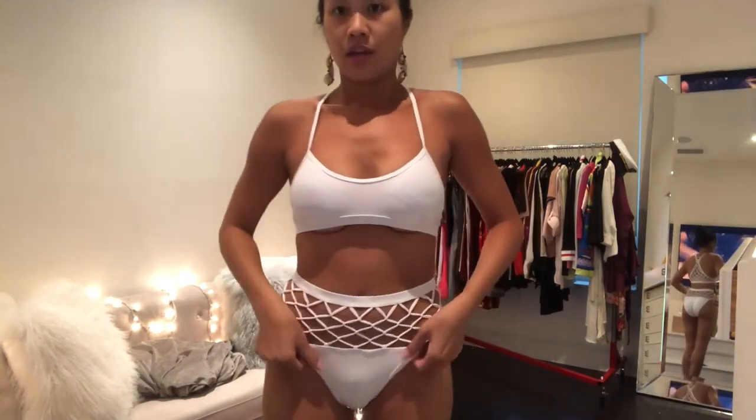I really love this company because the material is really good quality and the padded tops give great support and cleavage. This is just a really good quality bikini — I don't have anything that looks like this. I love love love the bottoms. I think this is my favorite high-waisted bikini I've ever tried on. It's perfect if you want to play volleyball on the beach or go jet skiing.